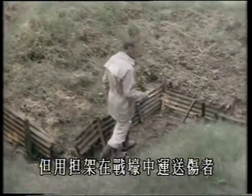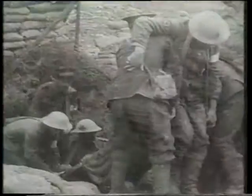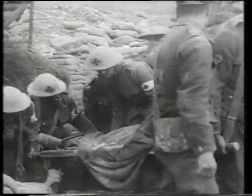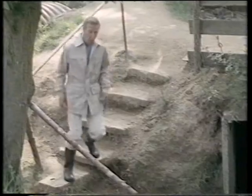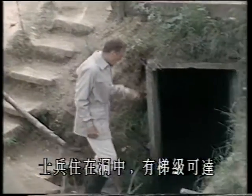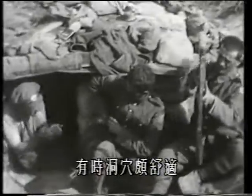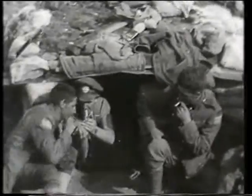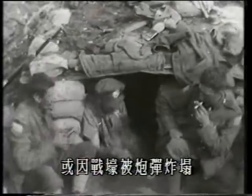But struggling round these bays carrying a wounded man on a stretcher was a painful and exhausting business. Men lived in dugouts entered by steps leading from the trench. Sometimes these were relatively comfortable, but their occupants had to live with the risk of being buried alive — either if the entrance was blown in, or if the whole structure collapsed under a heavy shell.